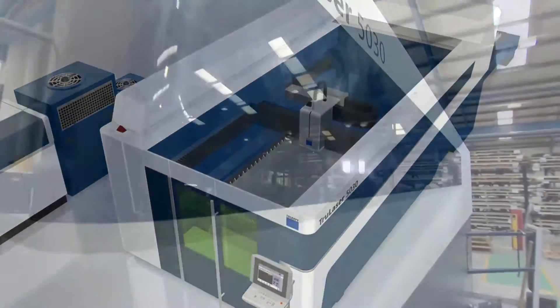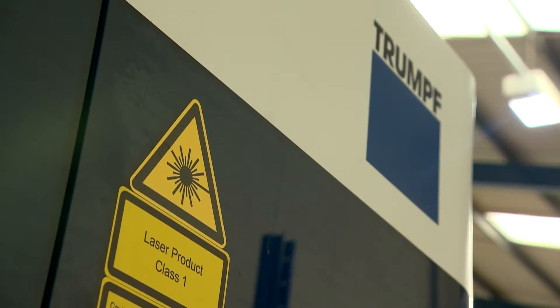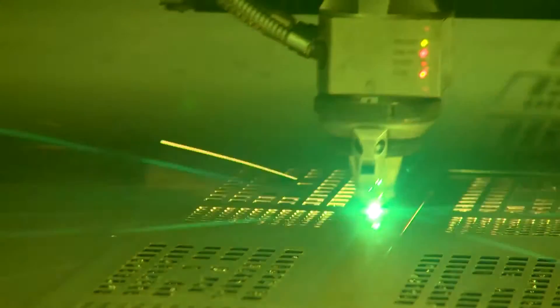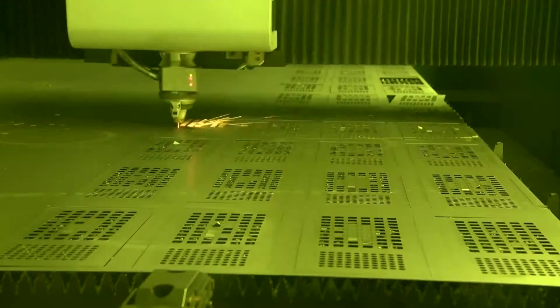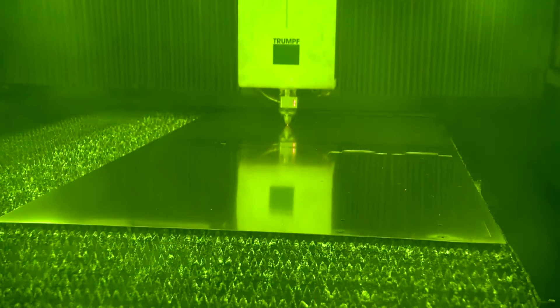Thanks to High-Speed Lasers' new Trump Fibre Bright Line Laser, for the first time ever it is possible to achieve excellent quality when cutting 25mm stainless steel and 25mm aluminium. Highly reflective copper and brass can also be cut in thicknesses up to 10mm.